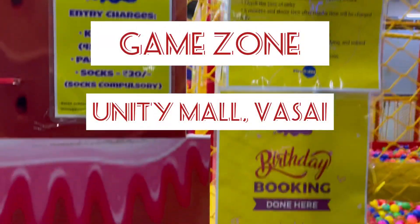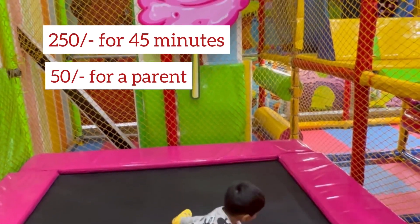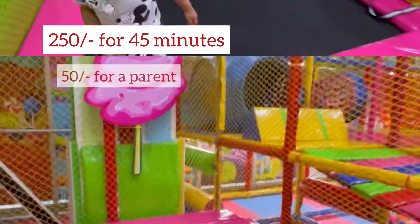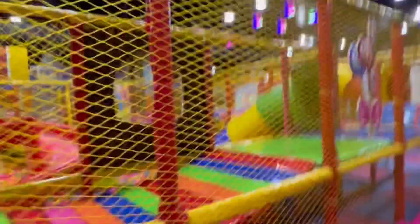Hello people, today we are at the Game Zone area located in the Unity Mall, Vasai. This is the newly opened area and as I'm showing you around, there are lots of activities for the kids.